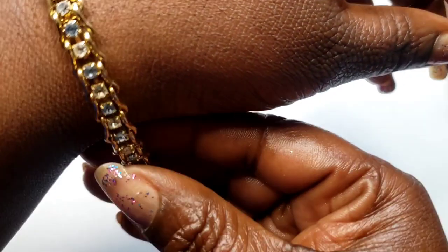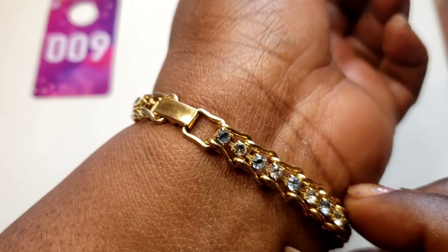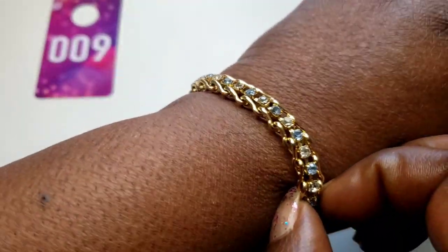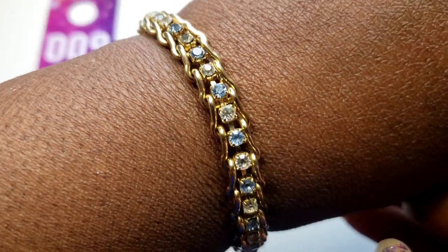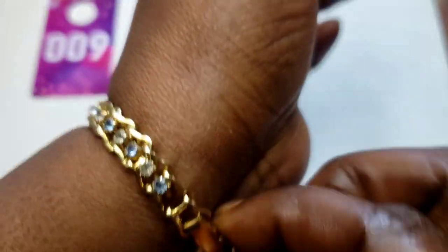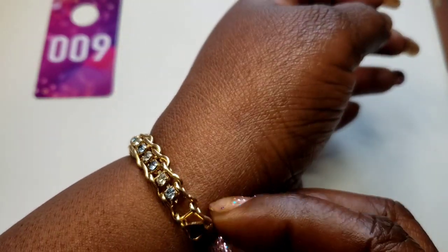Number nine — this pretty rhinestone gold tone bracelet with a fold-over clasp. I believe it's a seven wearable inch. Fits nice, not too tight. It's got pretty white and blue rhinestones. No maker's mark on that. Three dollars, number nine.